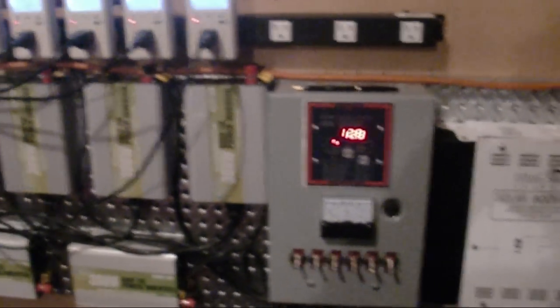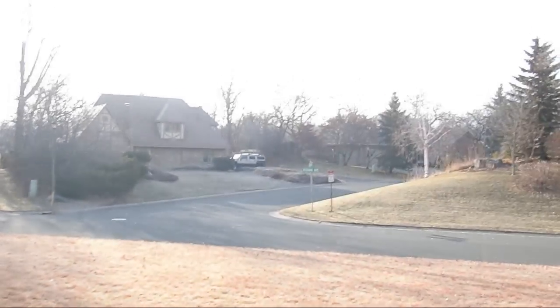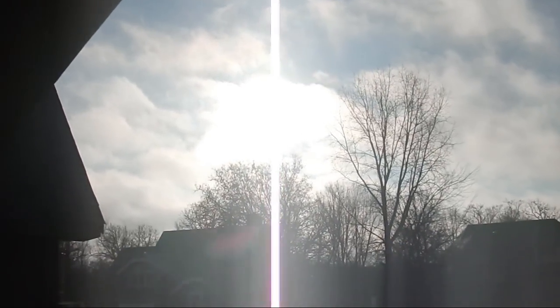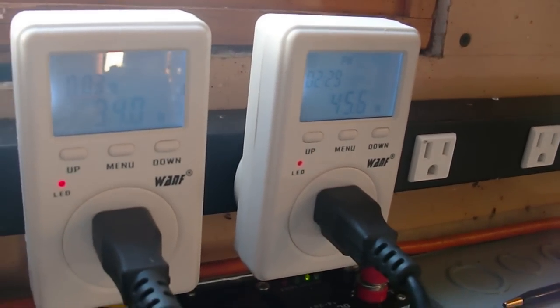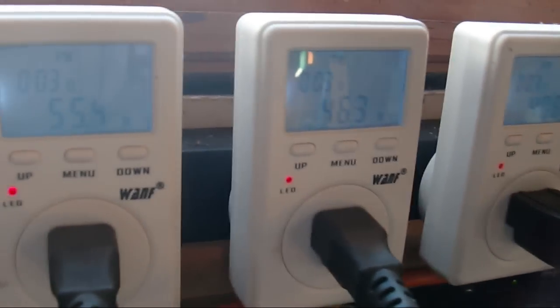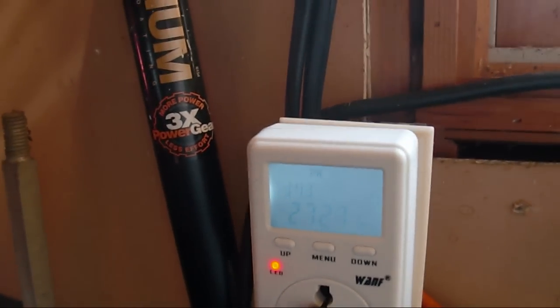Batteries are full. We can see these clouds coming through. The tracker's in perfect position — we'll see how long it lasts. Looks like we're tracking about 43 watts on that panel, and our larger ones are in the 50s — 45, 50 — for a total of about 260 to 270 watts. Take what we can get.